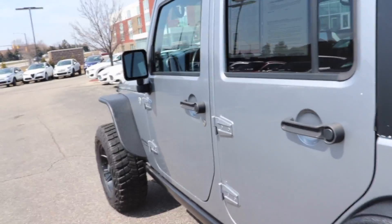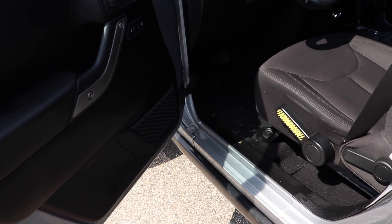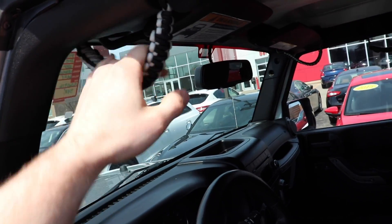Let's take a look at the interior. You have that rock guard right here on the bottom. You don't get running boards; however, the previous owner did opt for this paracord grab handle, and they are all throughout the vehicle. Getting in is not that difficult.